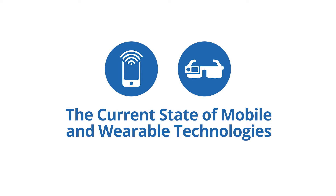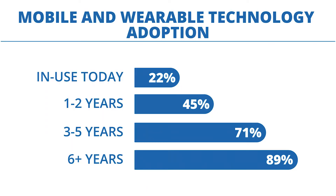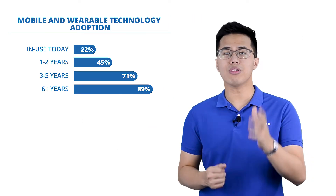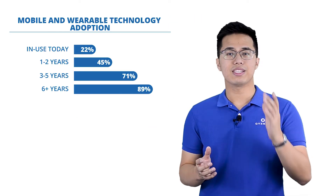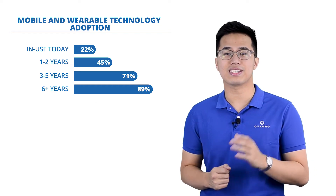Now let's look at the current state of mobile and wearable technology. According to the MHI Annual Industry Report 2018, 22% of respondents are currently using mobile and wearable technology. In one to two years, that is expected to more than double to 45%, reaching 71% in three to five years, and 89% in six years and beyond.